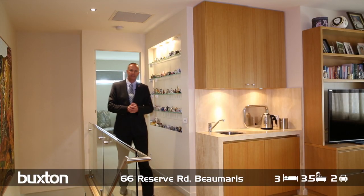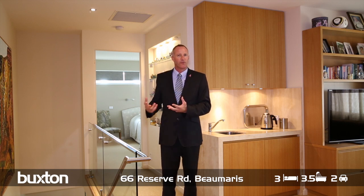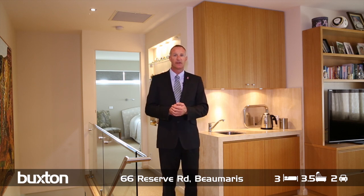And here we are upstairs — again a great floor plan. The open plan zone living here has its own kitchenette or wet bar. A huge master suite with beautiful travertine fully tiled bathroom, bench tops, double vanities, a huge shower, and a magnificently appointed walk-in robe.